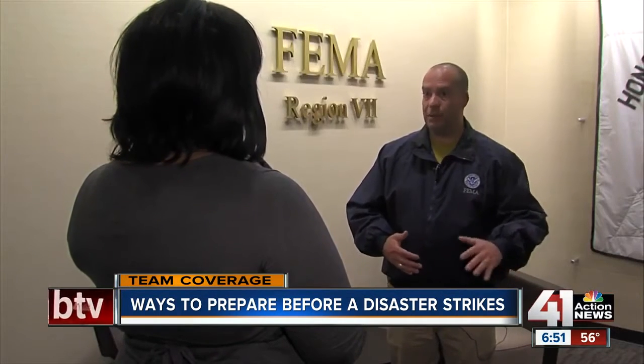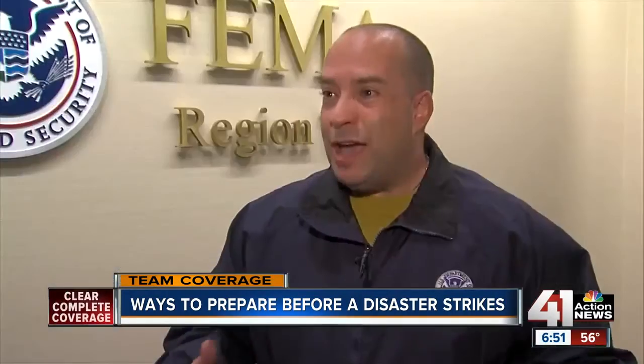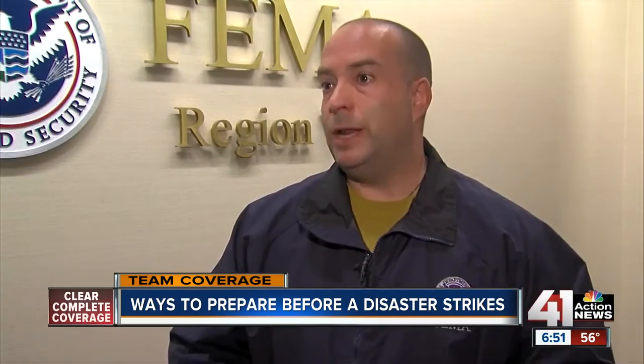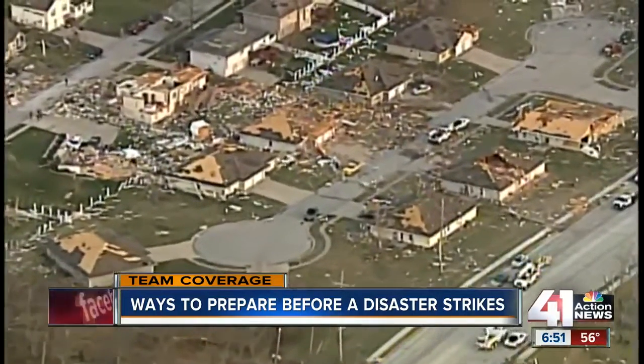David Gervino with FEMA Region 7 encourages families to create an emergency preparedness kit and a plan of action. You have plans in place so that everyone in the family, whether you're all together or you're all spread apart, everyone's got a plan in place and they're ready to take action. Advice Christians humbly accepts, so he's ready the next time the unexpected touches down in Oak Grove.